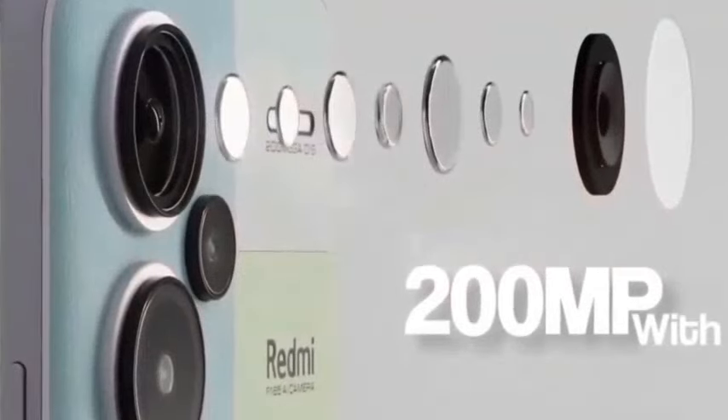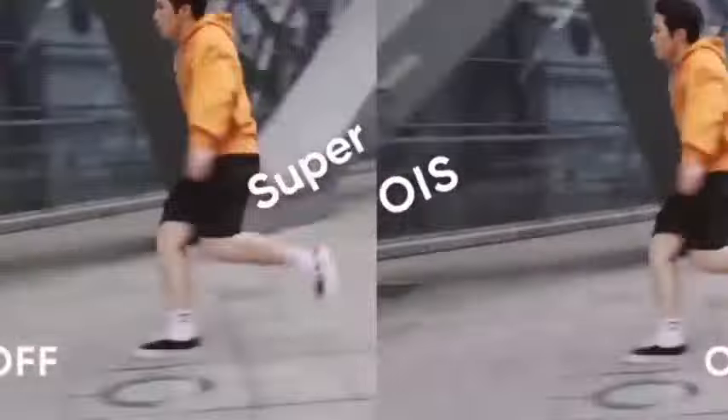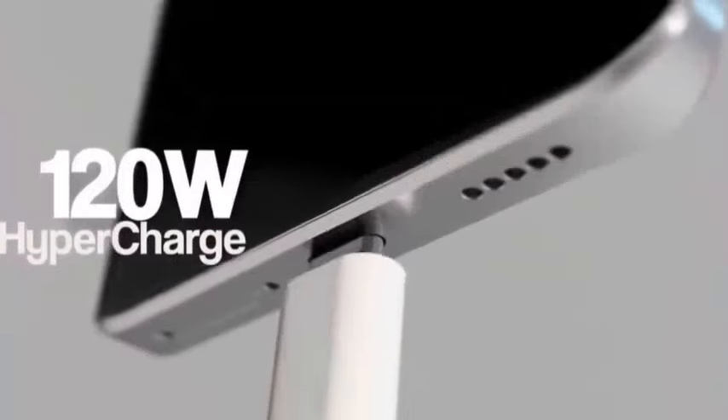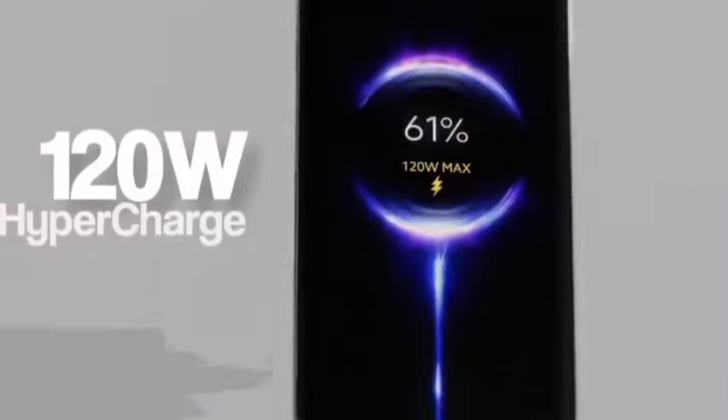Hello friends, we are going to talk about the best 5G mobiles here. We will talk about the mobiles and choose any mobile you can choose.